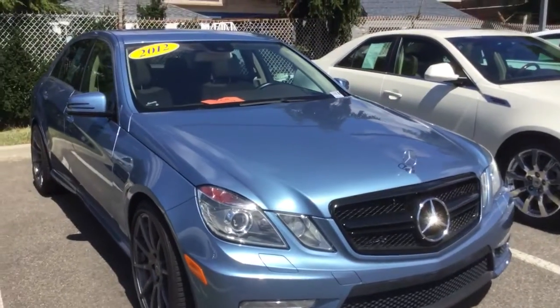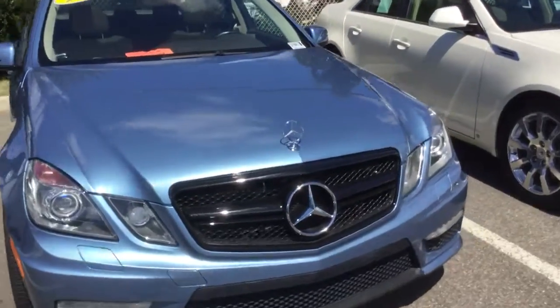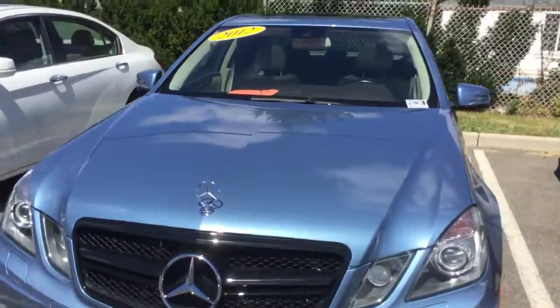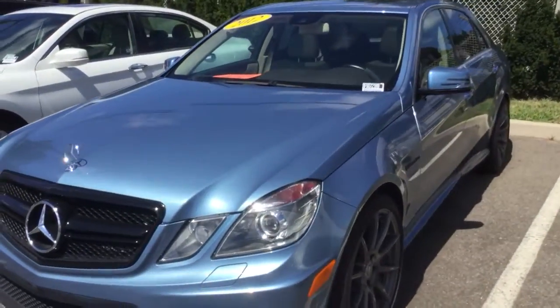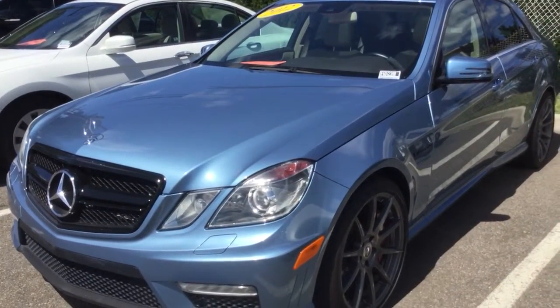I drove it. It's supposed to be about 3.8 seconds to 60 and it feels that way. This is rear wheel drive; it doesn't fit my obligation of all wheel drive, but it's got a big backseat, room for four adults, and can easily be a daily driver if I can live with the gas mileage.